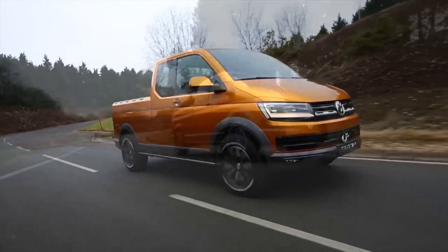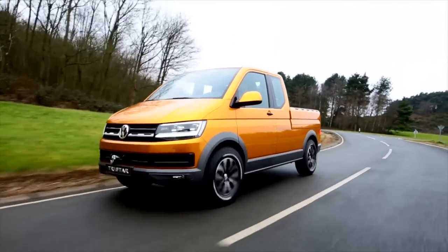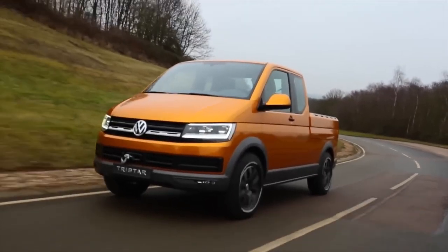The vehicle also includes a permanent all-wheel drive, originally known as Synchro and now named 4Motion, which allows for smooth and stable driving even in the toughest conditions. It's safe to say that this car definitely stands out from the crowd.